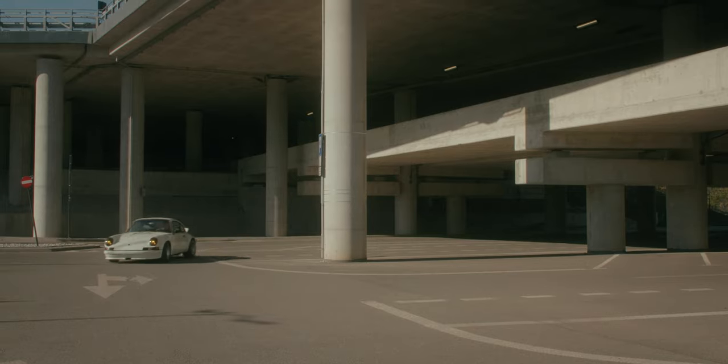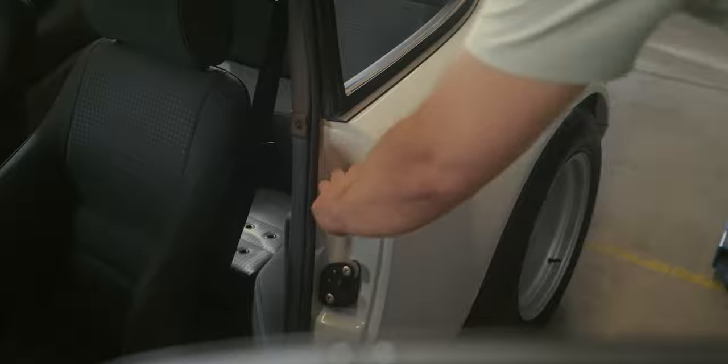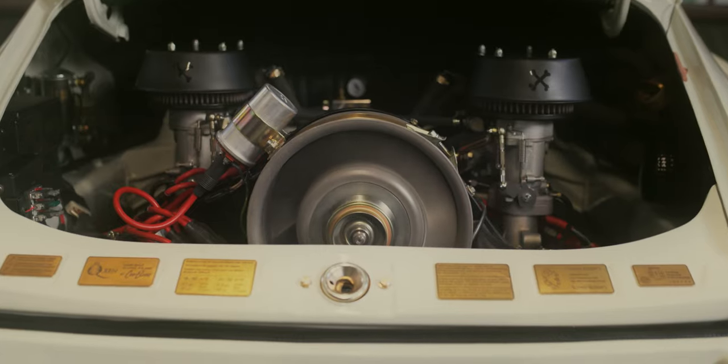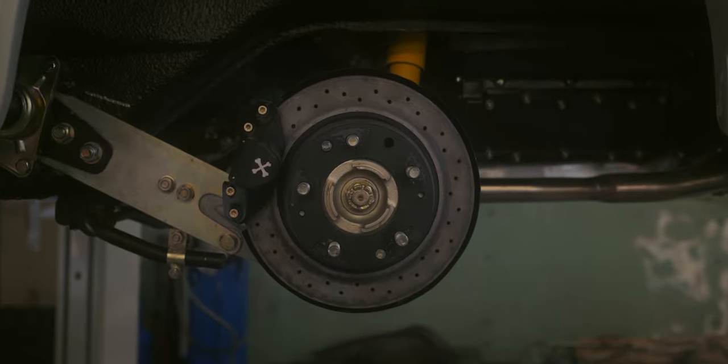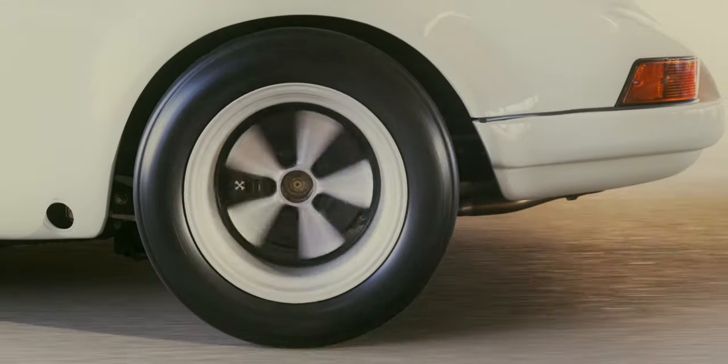We prepared the chassis using Kevlar lightweight body panels. We used a 3.0 engine with PMO 46 carbs and sport camshafts to increase power. The suspension parts were redone too. We just left some stiffness adjustments for the client.